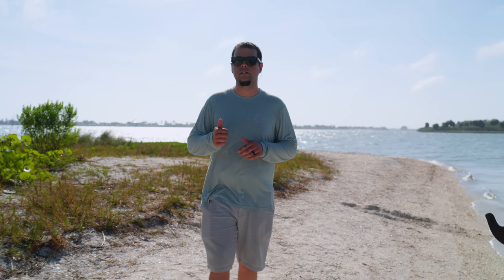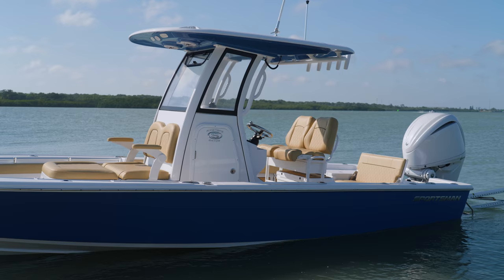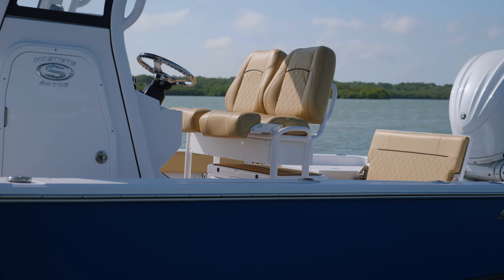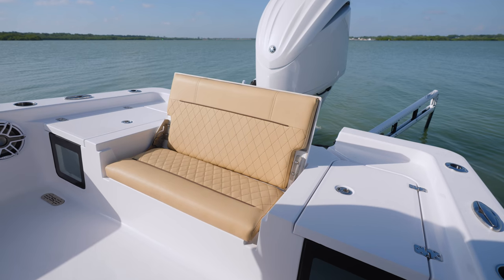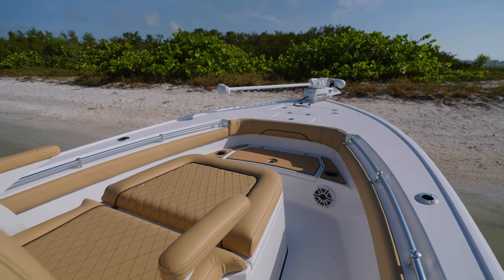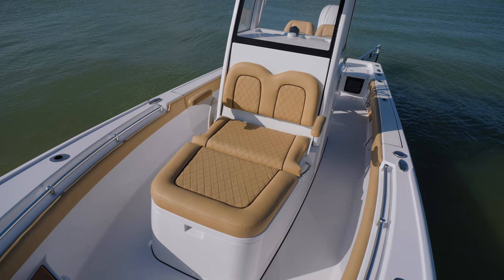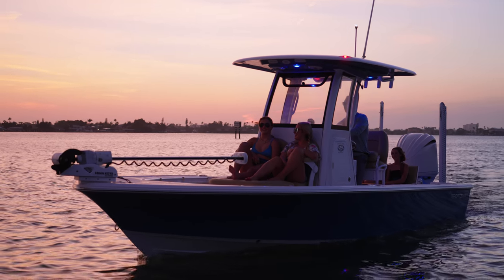It's no secret that bay boats continue to grow in popularity year after year. The Master Series from Sportsmen has always led the pack in innovation, features, and amenities. We are proud to introduce you to our brand new Masters 247OE bay boat. The Masters 247OE sets a new standard and expands our OE offerings that started with our flagship. This one comes sporting a brand new design following suit with the new Sportsman design language.